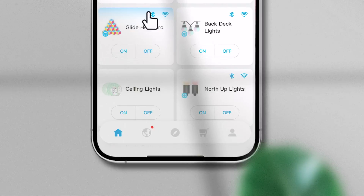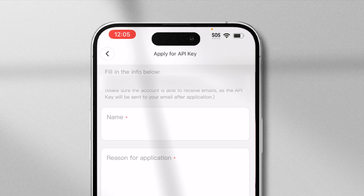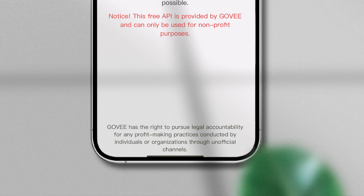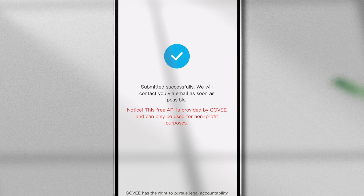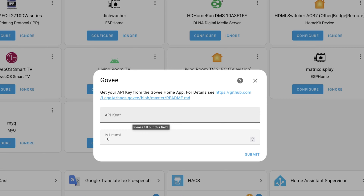To get the API key from the Govee app, open up the Govee app, click on the account icon — the little person in the bottom right-hand corner — then click the gear icon at the top right-hand corner and click 'Apply for API key.' You'll need to put in your name and the reason why you're applying, typically for Home Assistant integration. Check that you agree with the terms of service and click Submit. You should get an automated email with the new API key. It's going to take a couple of minutes for the key to get automatically generated and sent over to you.